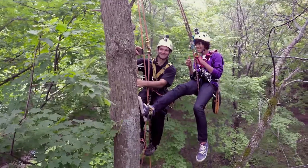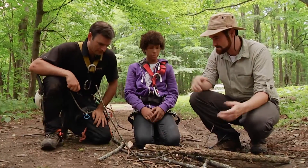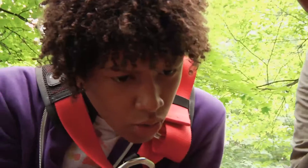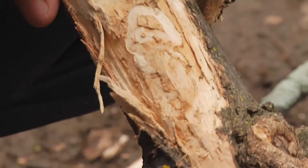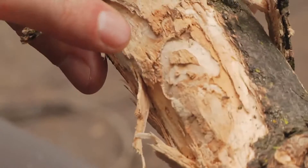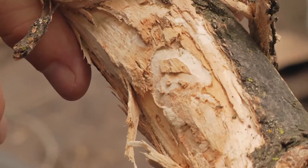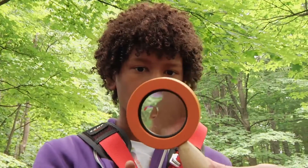Great job, guys. Thank you. So let's just see what we got here. Oh, wait — do you see that? It kind of looks like patterns. What that actually looks like are the galleries, we call them, which are these tiny tunnels left behind by the emerald ash borer. I don't actually see the bug. Where is it? The bug is sometimes hard to find, but luckily I actually brought one along with me. There you go — that's what an emerald ash borer looks like. Here's a magnifying glass so you can have a closer look at it.